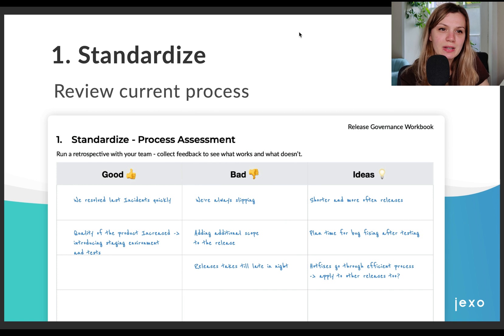We are going to use the release governance workbook to turn this framework into practice. I'm going to show you an example of how we used this with one of the teams I work with and how it helped us improve. First we need to do the process assessment and see what works and where the gaps are. For that we ran a retro with everyone even a little bit involved in the release process. We gathered really good feedback and saw that our team was frustrated because we almost always pushed the release date because we were adding additional stories and tasks to our sprint.